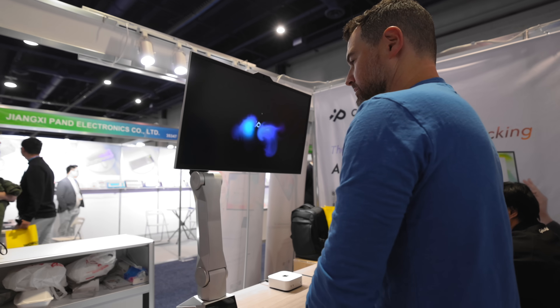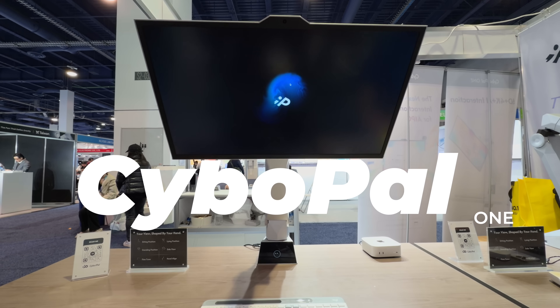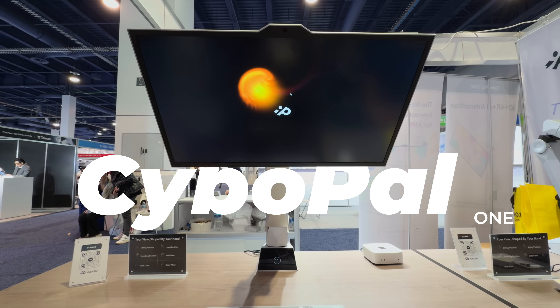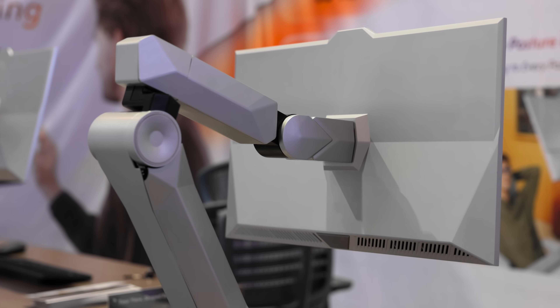I felt like I was meeting desktop Jarvis for the first time. As somebody who's been reading comic books since I was about yay tall and watches every single MCU movie, meeting something that looks like something I saw in a movie — something I saw Robert Downey Jr. talk to — does innately make me a bit excited. So in that vein, meet my buddy, Cybopal 1. After spending time with it, I think this might actually be the most interesting and useful thing I saw at CES this year.